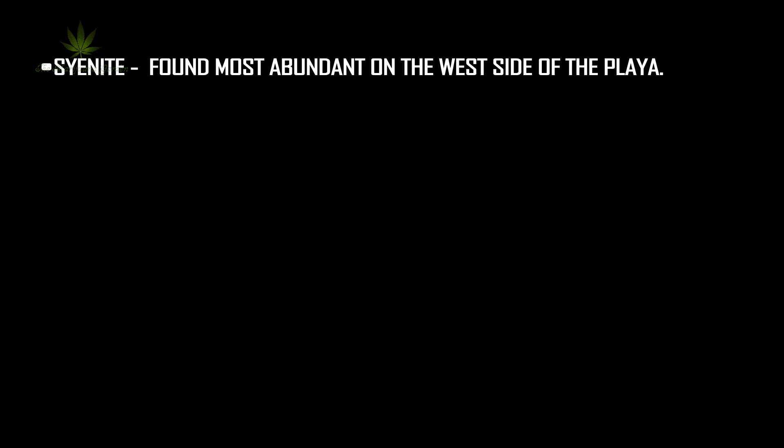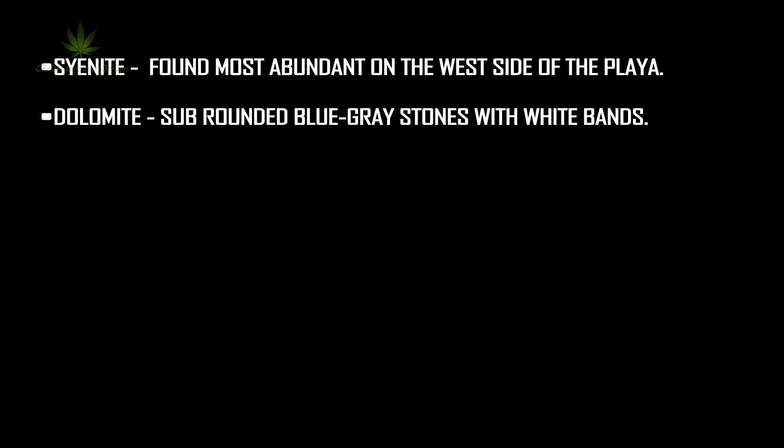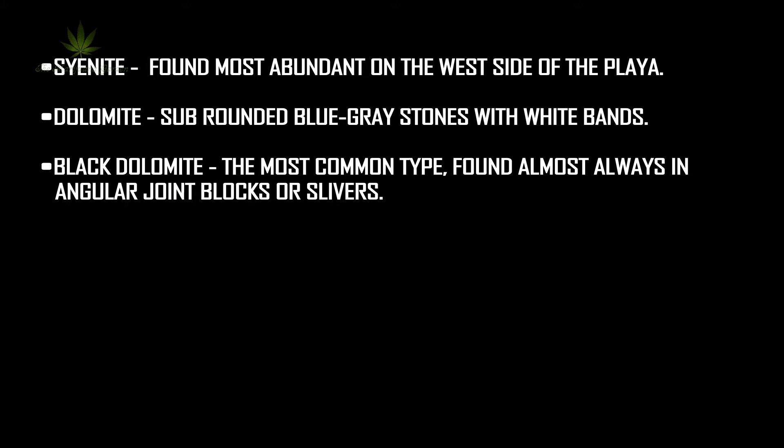Three lithological types are involved with this phenomena. Cyanite, found most abundant on the west side of the Playa. Dolomite, sub-rounded blue-gray stones with white bands. Black Dolomite, the most common type, found almost always in angular joint blocks or slippers.